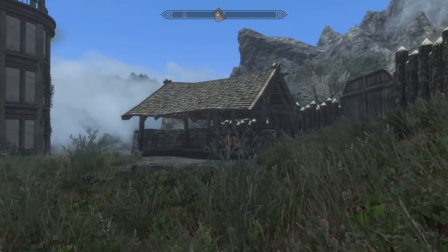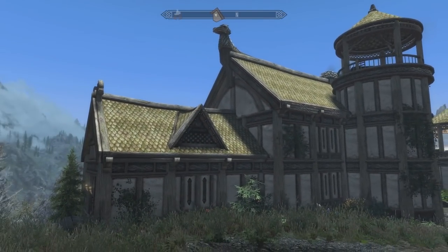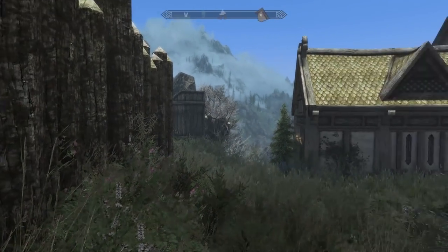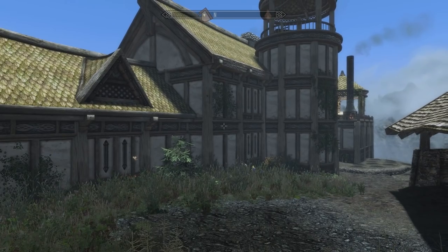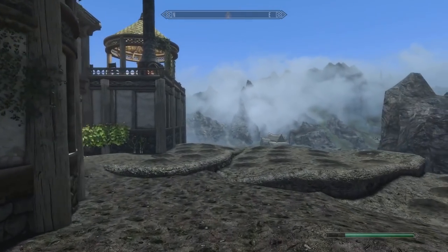You can actually fast travel to it immediately once it's installed in your game. The first thing I notice is it's basically the Hearthfire homes — like Lakeview Manor and all that stuff — but it's perched up on this hill.